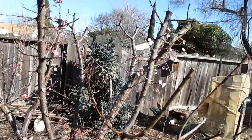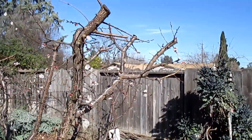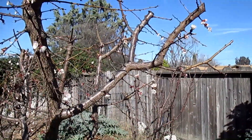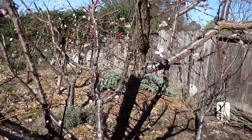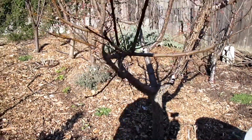Over here we've got an aprium tree — same exact thing. I'm not seeing any damage whatsoever. I've inspected the tree thoroughly, looked at the base of the tree, and there's been no flower drop or anything like that. This is definitely a successful strategy that I'll be employing in the future.